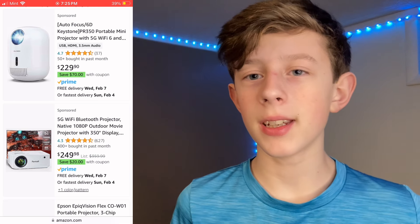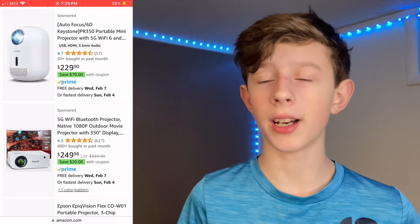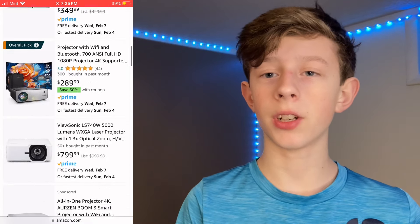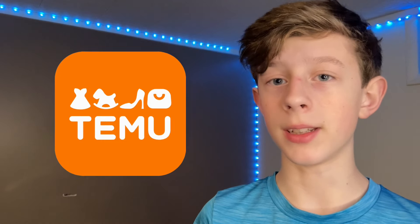Alright guys, as you can see on Amazon, everything is way out of my price range by like $100. They're all $250 and like $700. There's even one that's $999, which I can definitely not afford with this budget. But I'm gonna keep looking — I'll look on some other websites, maybe even Temu as a last resort. I'll update you guys when I find something.